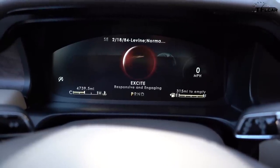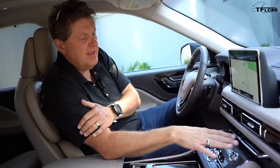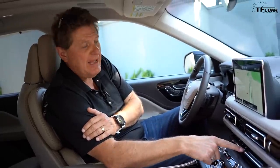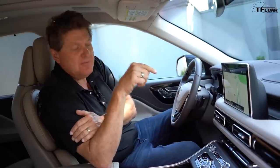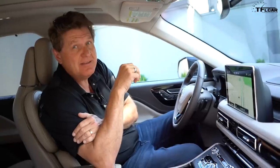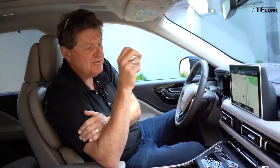Push-button transmissions have become a thing, and Lincoln has taken it to the next level with an almost piano-black key-like selector for your gears — Park, Reverse, Neutral, and Drive. The cool part is not what the buttons do, but what's underneath: a 10-speed automatic transmission paired to a twin-turbo V6 putting out 400 horsepower and just over 400 lb-ft of torque in this non-hybrid model.